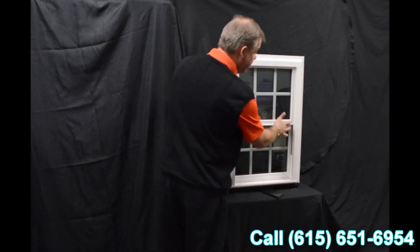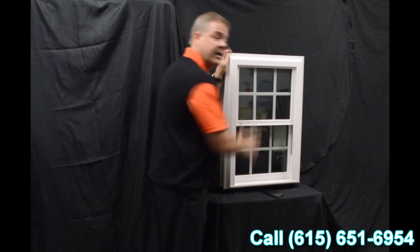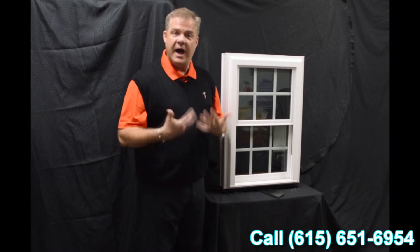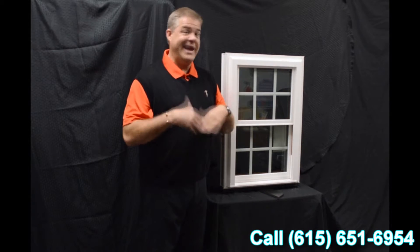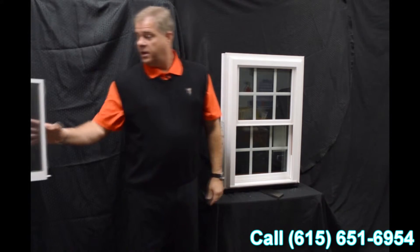One of the next characteristics on the window is that we have an exterior glazing bead, so the harder the wind blows on the outside, the tighter the seal gets on the inside — again preventing air and water from permeating into the inside of the house.